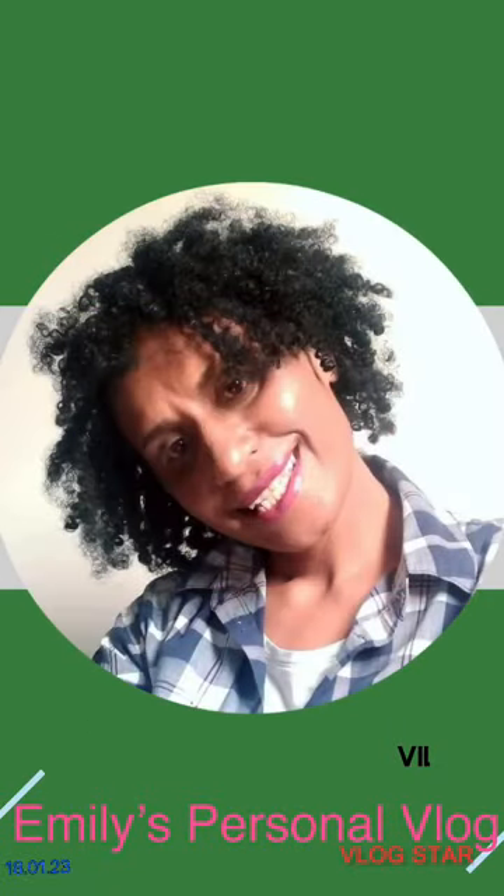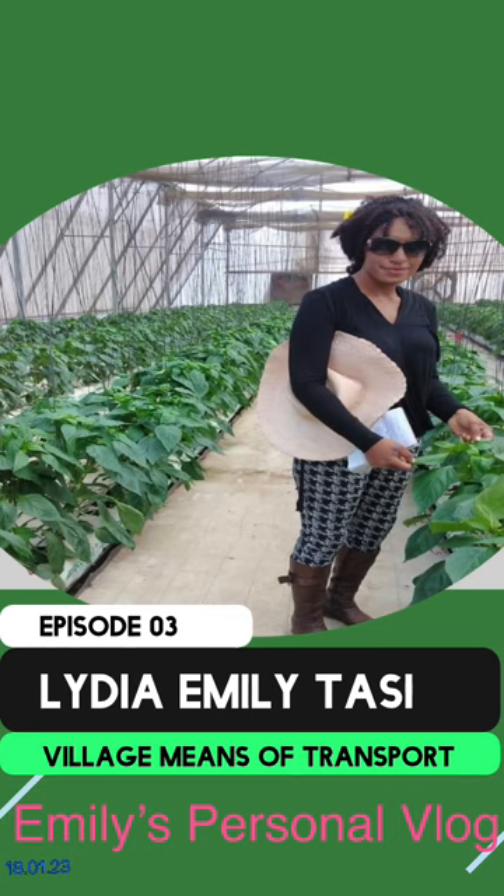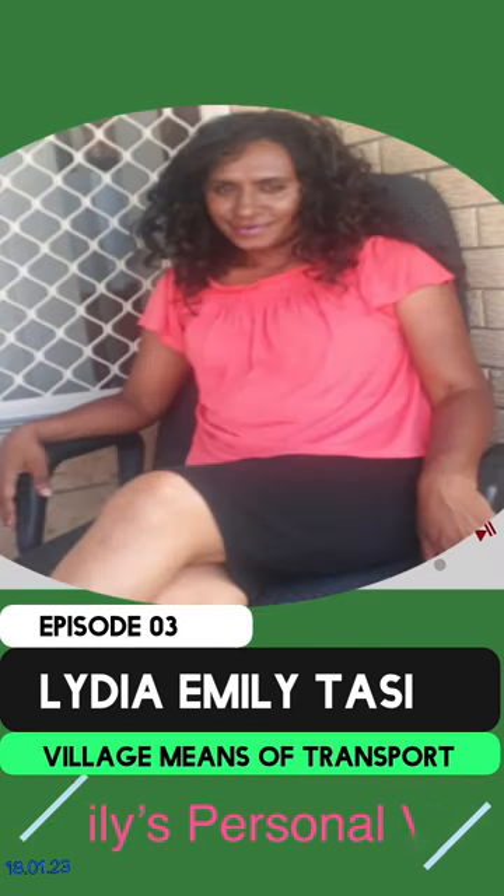Hi, welcome back. Today we will look into the means of transport in my village. We live in swampy areas, so we use canoes as our means of transport. Please enjoy and don't forget to like, subscribe, and comment. Thank you.